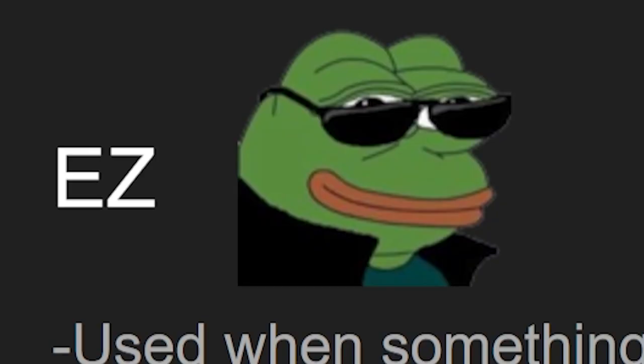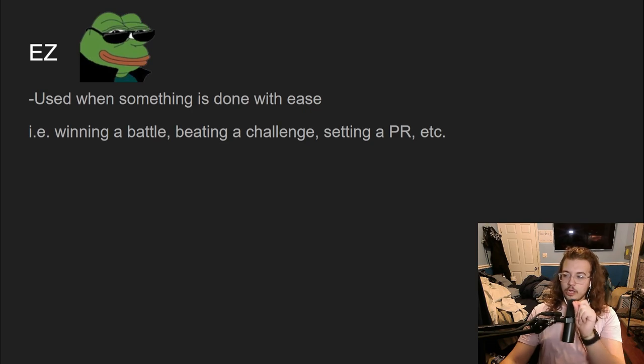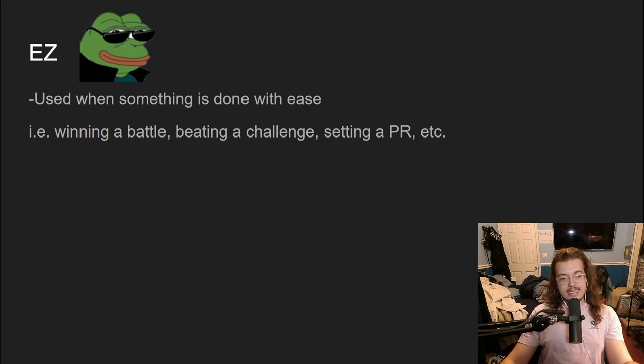The first one we're going to talk about is 'easy' — it's the cool little Pepe with the glasses and the leather jacket. This emote is used when something is done with a lot of ease. Keep in mind, the capitalization in the slides is the correct capitalization — it does matter. 'Easy' is used when the streamer does something with ease, like winning a battle in Pokémon, beating a challenge, setting a PR or PB in a speedrun — anything done with ease calls for 'easy.'